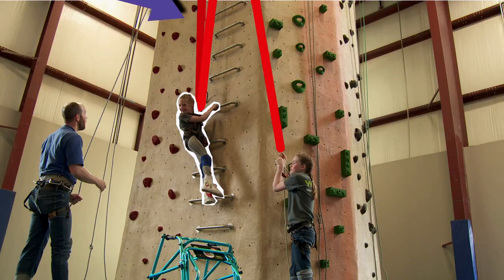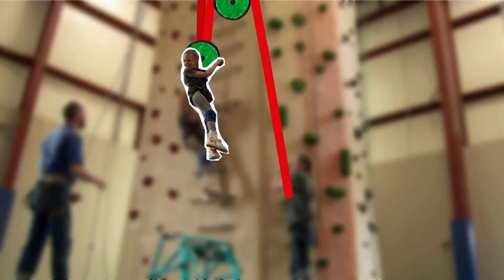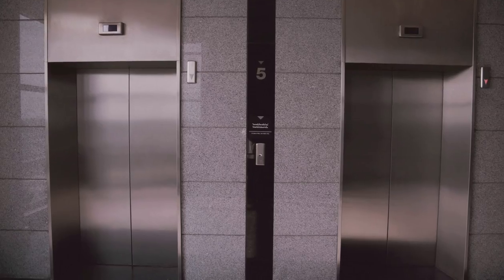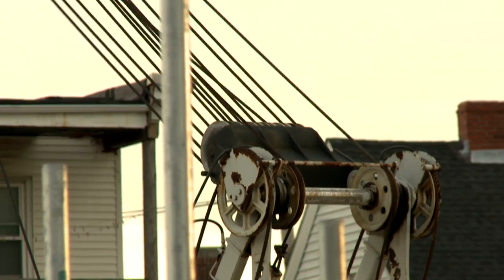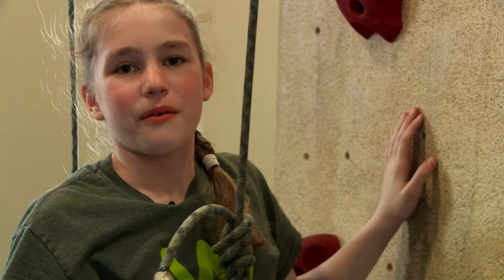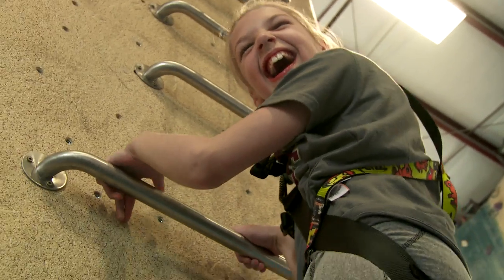The rope, which doesn't move, supports half of Lily's weight. And with two pulleys, I can lift the other half of Lily's weight. Pulleys are great, and you can find them all over the place. They're in elevators, exercise equipment, and you'll find them on construction sites too. With the help from pulleys and climbing equipment, we can all go rock climbing.